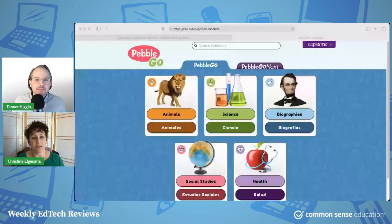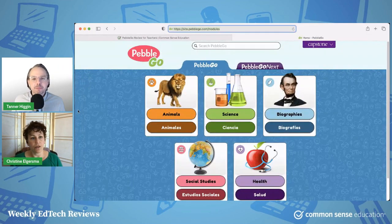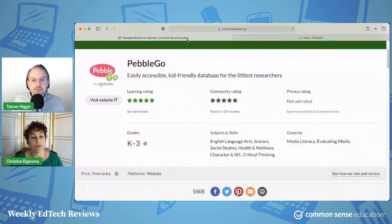Today, Tanner, we have a product called PebbleGo, and you can find it at PebbleGo.com. So what I want to do is first show you our review. Five stars. I mean, come on. This is nuts. Five stars.